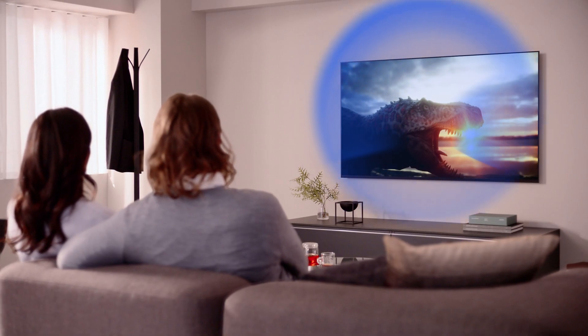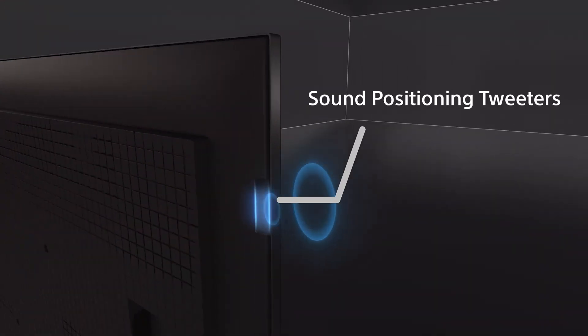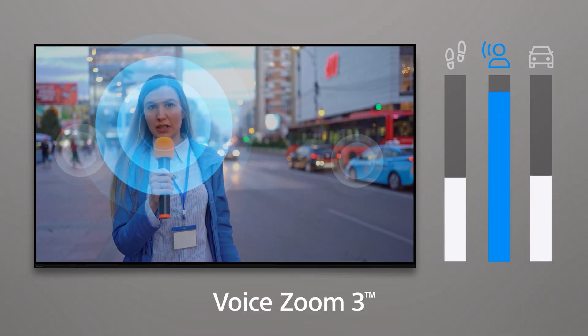Beyond picture, today's TVs sound better too. Bravia 5 upgrades TV speakers with sound positioning tweeters that lift the audio toward the center of the screen, versus the down-firing speakers many older sets used. We've all struggled to catch dialogue. The Bravia 5 adds Sony's Voice Zoom 3, which uses AI to separate human voices from other sounds, so you can raise or lower dialogue levels for noticeably clear dialogue.